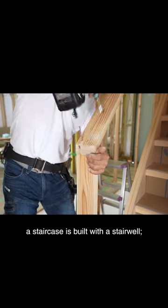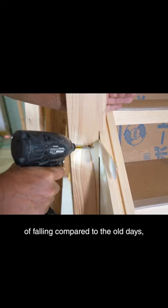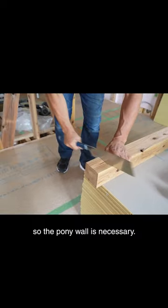The second floor and the corridor are spacious. There is a greater risk of falling compared to the old days, so the pony wall is necessary.